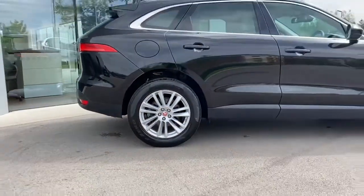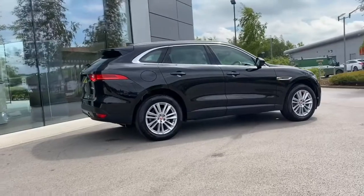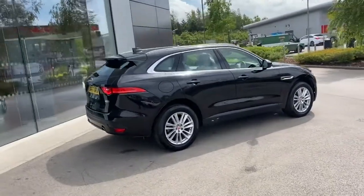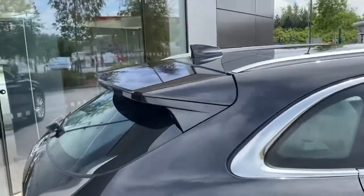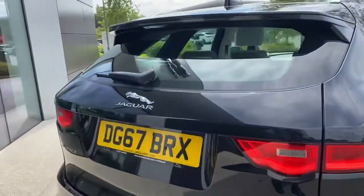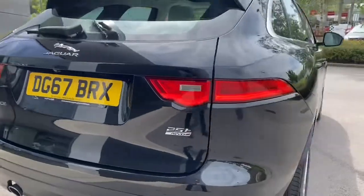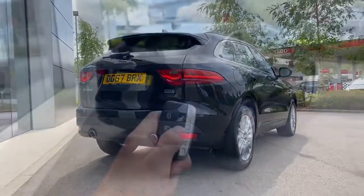As we step away slowly from the vehicle, you can really begin to appreciate just how stunning this Jaguar F-Pace looks. Progressing towards the rear of the vehicle, you're presented with a sporty body coloured integrated roof spoiler helping to add to the overall aesthetic, along with relevant Jaguar model badging featured in chrome and the amazing rear taillight design. This vehicle also features a lower black bumper with dual exhausts.